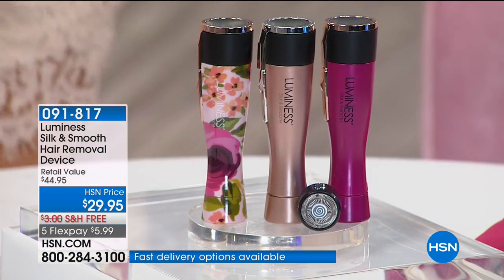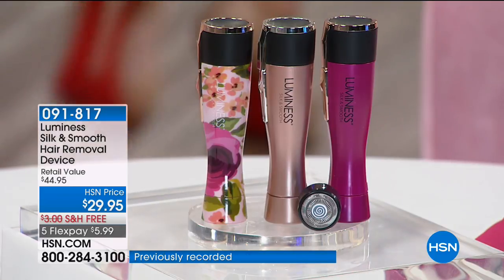No telltale little pink bumps, no redness, no stubble. So if you're still razor shaving and you get that stubble, or reaching for tweezers, or paying big money for someone to wax — this is what you need. Get it home, put it in your purse, take it on vacation with you.